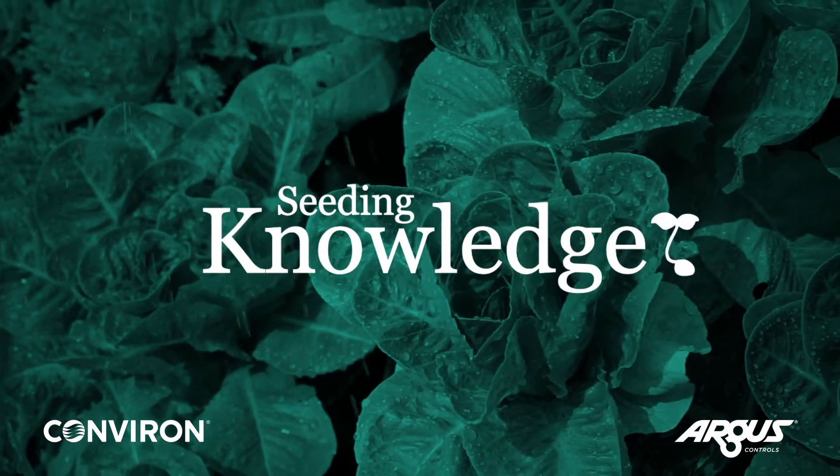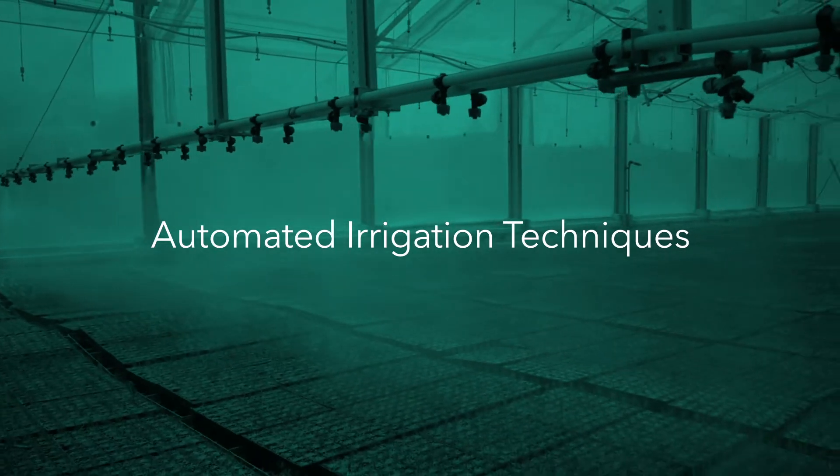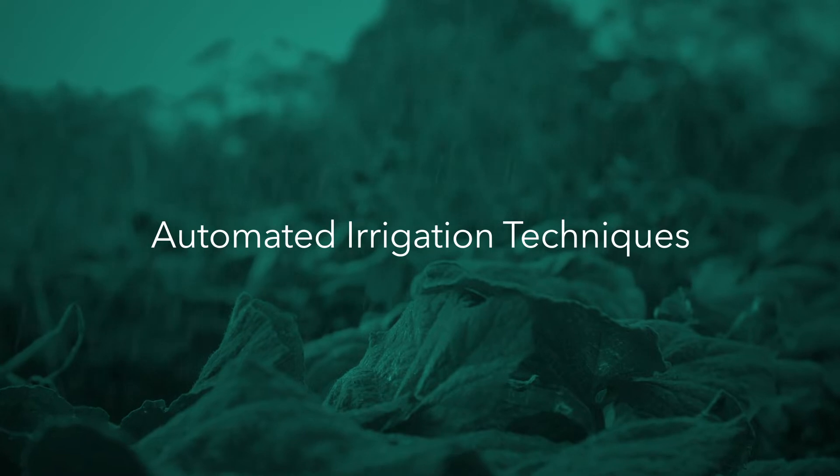Welcome to Seeding Knowledge. This video discusses irrigation techniques and the advantages of automating this process, as well as key considerations for implementation.